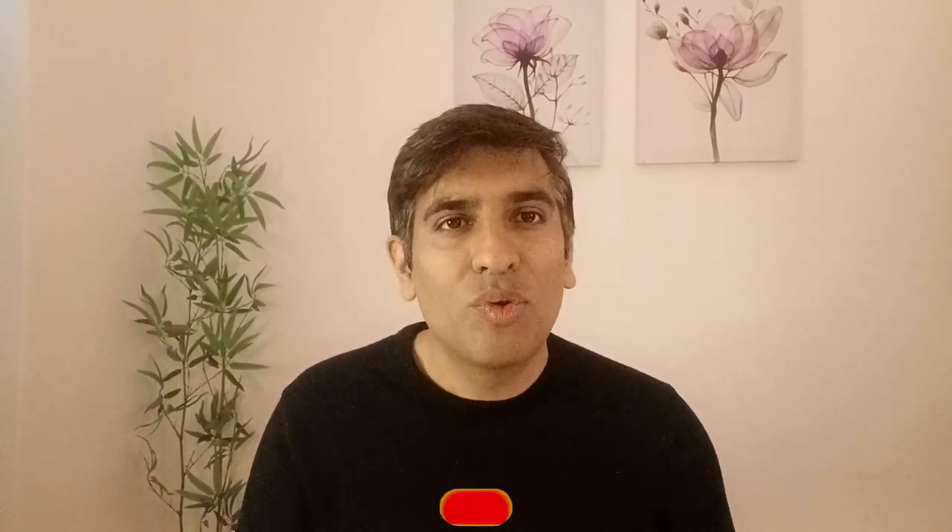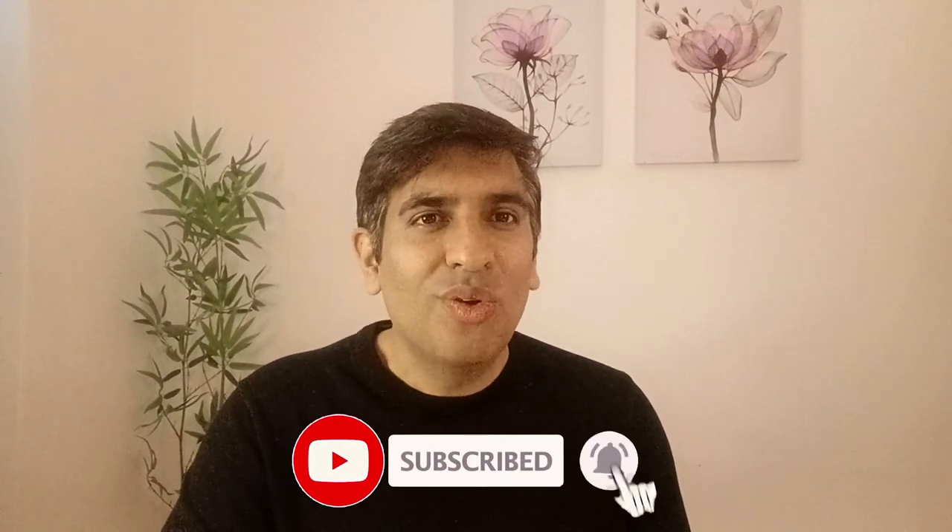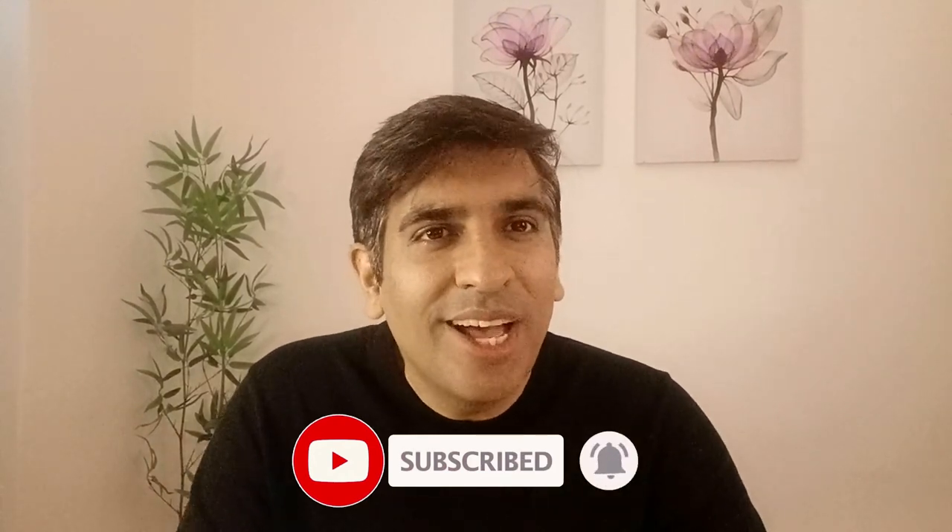That's all for today's video. I hope you liked it and that it will be helpful for candidates who have received an interview call. If you liked this video, don't forget to like, share, and subscribe to the channel. Until the next video, take care. Bye-bye.